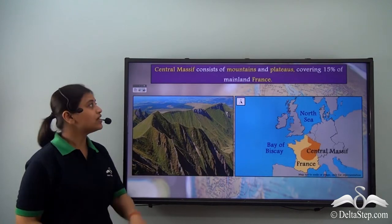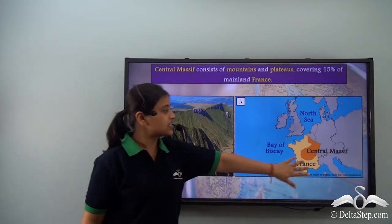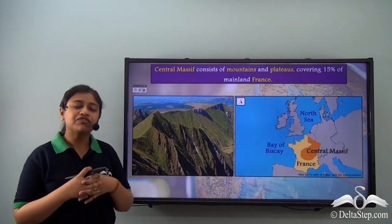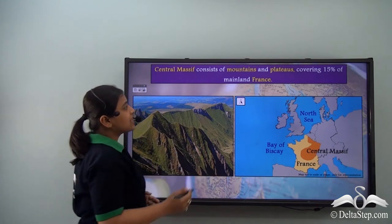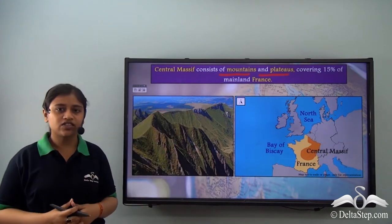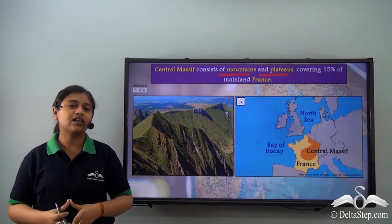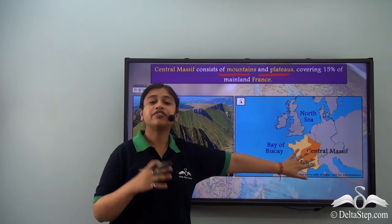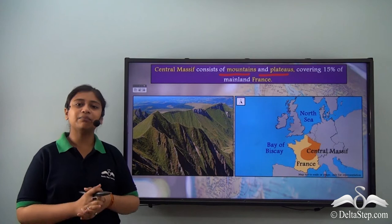Moving forward to Central Massif — Central Massif is in France. As you can see, it covers an area of 15% of the mainland France, and it consists of a series of mountains and plateaus. So the Central Massif is another important land formation under the Central Highlands.